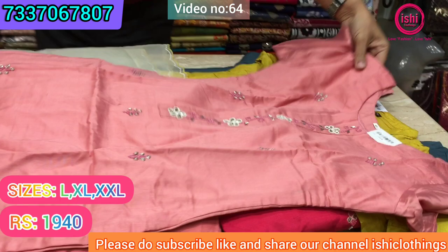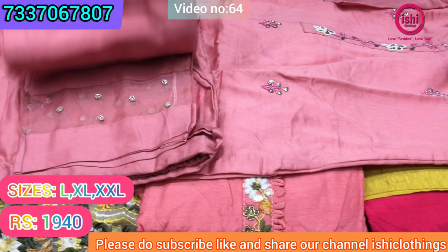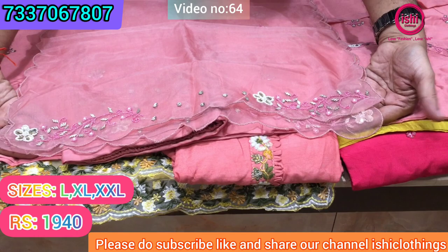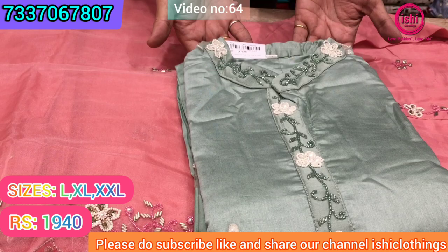It's also nice chanderi — a heavy gradation of chanderi in this. Again nice handwork: bead work, sequence work, and a little bit of kundan work, a touch of kundan work. It's a bottom in this with work on it, and this is the dupatta with work on it as well. Very lovely work done on this. Price range is ₹1940 and size available are L, XL, and double XL. These are the colours in this.